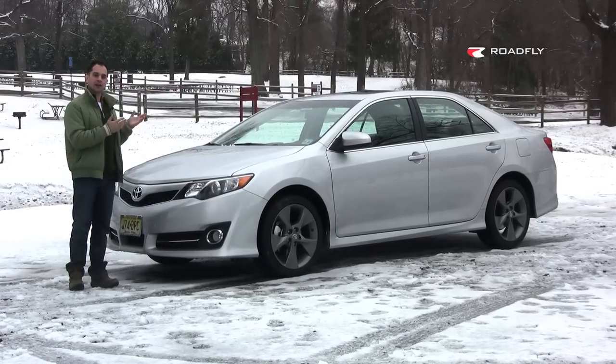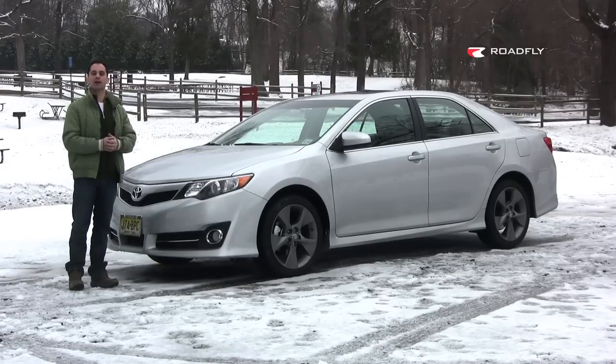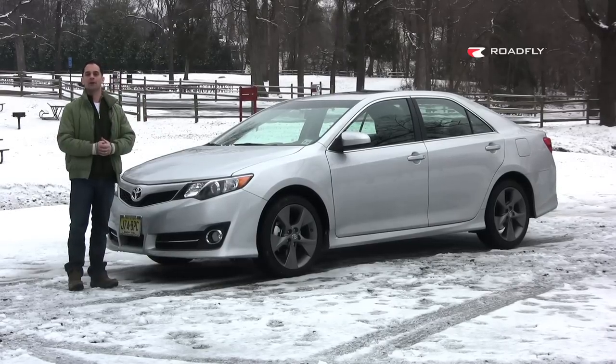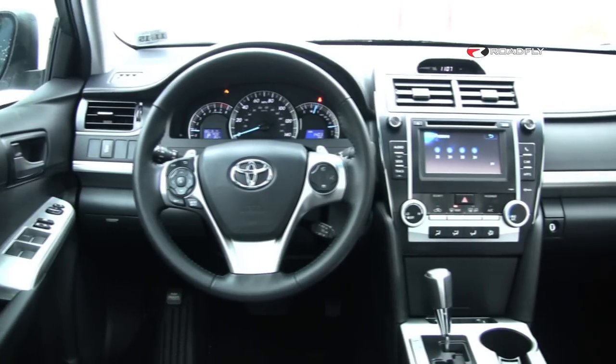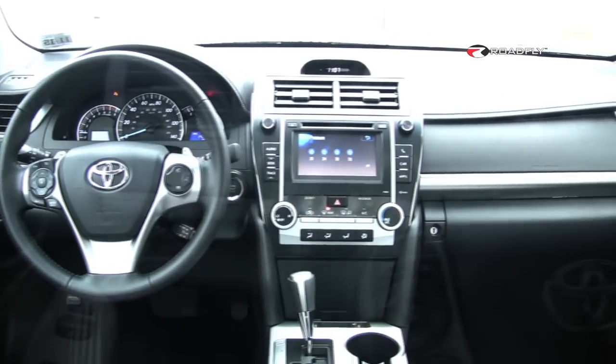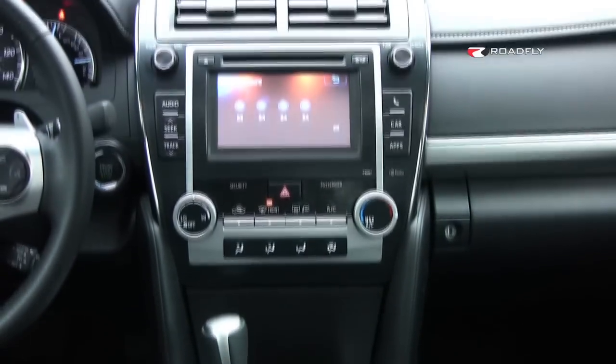Any way you cut it, the SE has a different, more aggressive grill design and wheel design than the bread-and-butter models found at either end of the Camry range. The SE comes well-equipped and well-priced. Our tester lacks navigation, but has plenty of other features, and is nicely priced at right around $31,000.